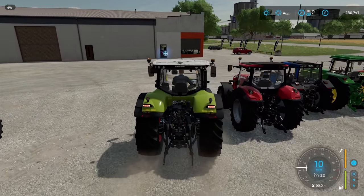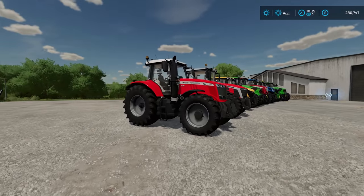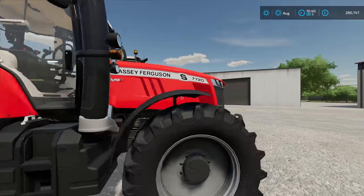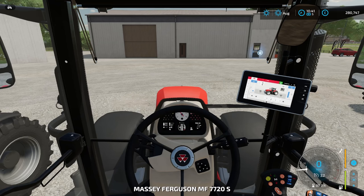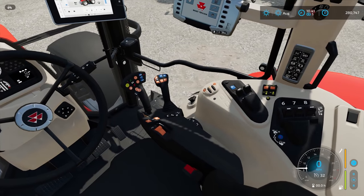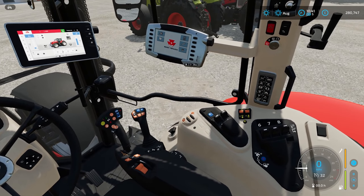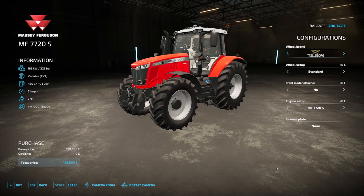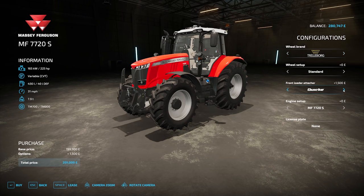Next up we have another Massey Ferguson — the Massey Ferguson 7720S Dyna 6. Prices for this tractor start at £199,500. You can choose a different wheel brand and wheel setup, you can add a front loader, and the engine horsepower ranges from 225 to 280 horsepower.